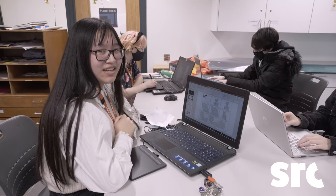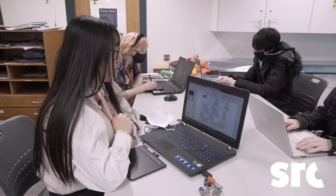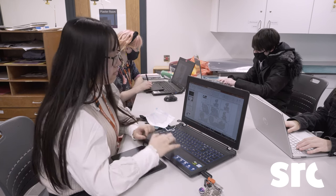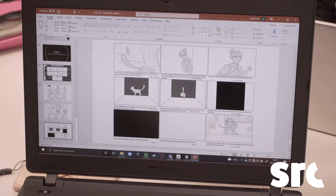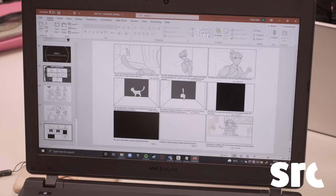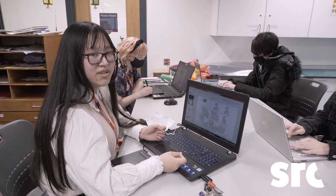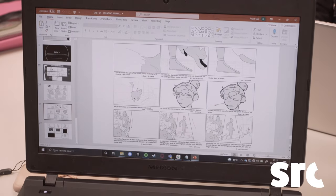My name is Joyce and I am currently a second year student. One of the units we are looking into is animation. Currently in this unit we are doing storyboards, and the reason I really enjoy this is because I'm very interested in the animation industry. I've been watching animation since I was small, and watching images move on screen has always been very interesting to me.